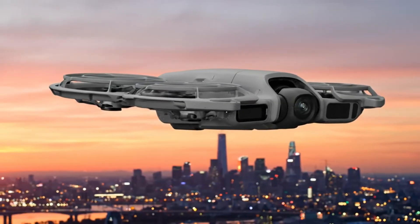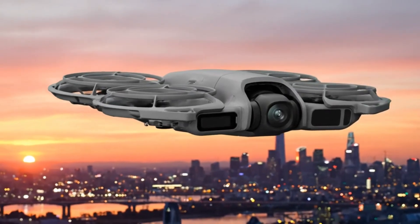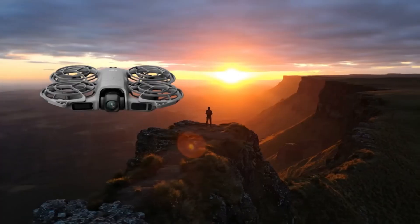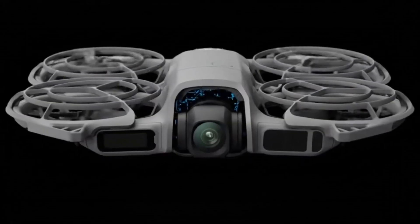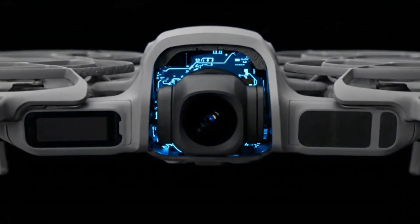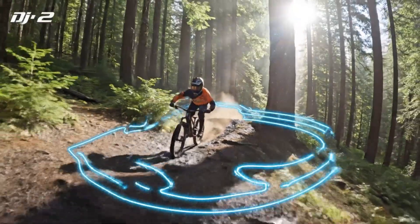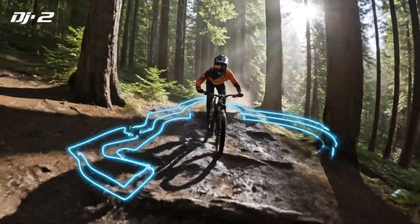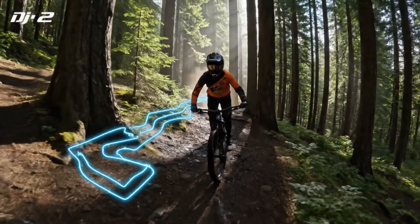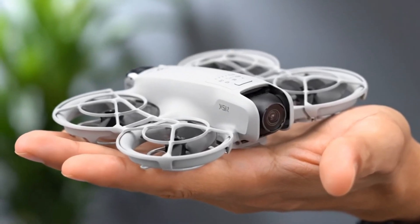Making the Neo 2 not just a toy for enthusiasts, but a serious creative tool for anyone who loves capturing life from above. The first thing that grabs your attention is its camera system. Armed with a 1.3-inch CMOS sensor, the Neo 2 delivers crisp, detailed shots at around 12 megapixels. But it's the video capabilities that make jaws drop — 4K at 60 frames per second, and even 4K slow motion at 100 frames per second. For such a small drone, this is an incredible leap in quality.